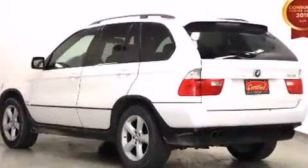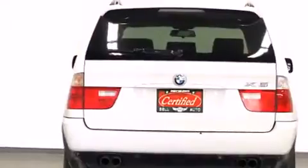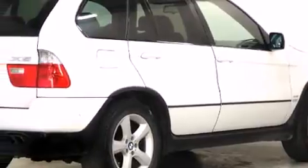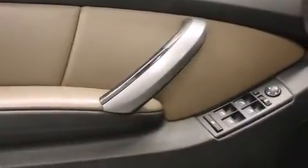All of the premium features expected of a BMW are offered, including power trunk closing assist, adjustable headrests in all seating positions, a power seat, heated seats, heated steering wheel, rain sensing wipers, and leather upholstery.